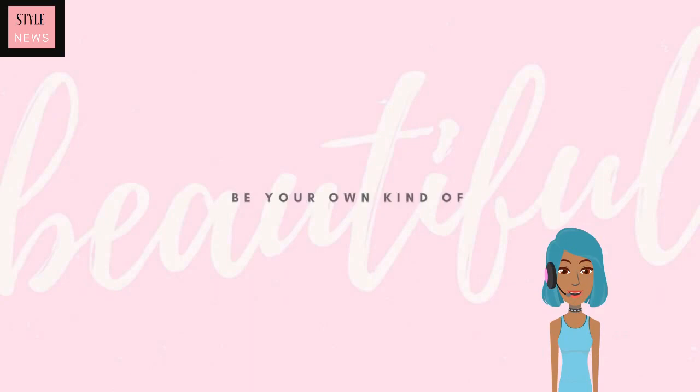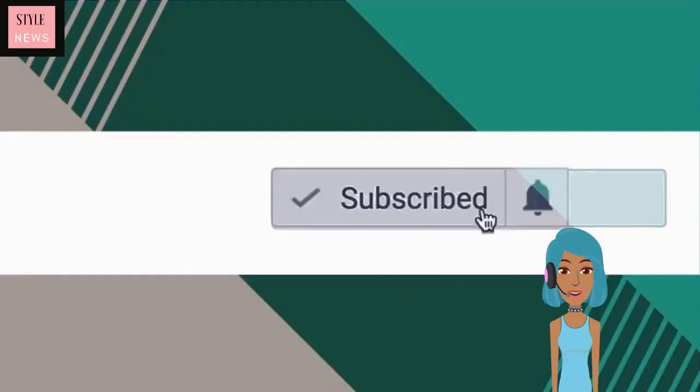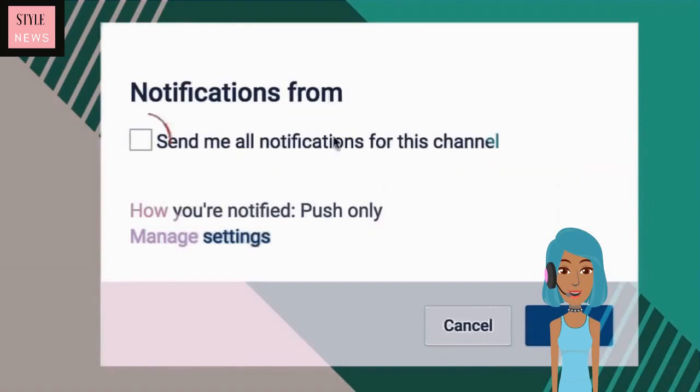All right you guys, I hope you enjoyed these transformations. Be sure to give this video a like if you did, and I will see you in the next one.